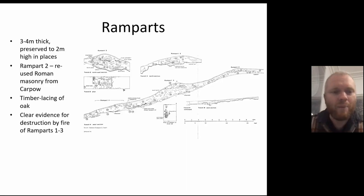The ramparts were impressive and identifiable — at least three to four metres thick and standing up to two metres high in places. Rampart two, one of the interior ones, reused Roman masonry from the nearby Roman fort of Carpow. The inner ramparts were certainly timber-laced, with large oak timbers used in their construction. There was clear evidence for destruction of the fort by fire, with ramparts one to three showing clear evidence for destruction of the timber lacing and collapse of the ramparts.